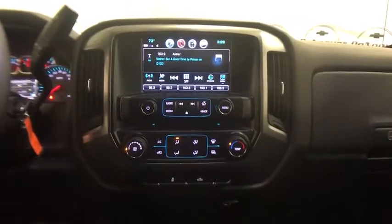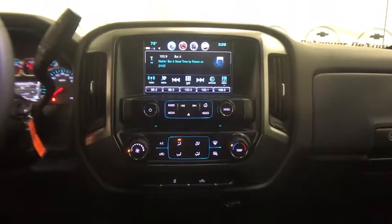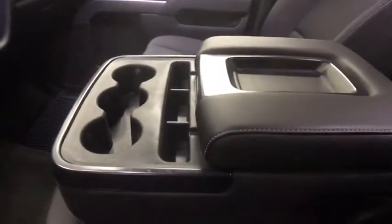Compass, brake assist, remote keyless entry, tachometer, overhead console, panic alarm, HD radio, Sirius satellite radio, front reading lamps.